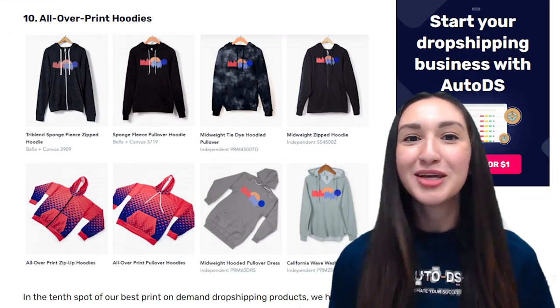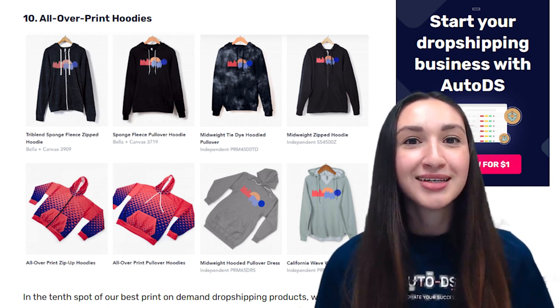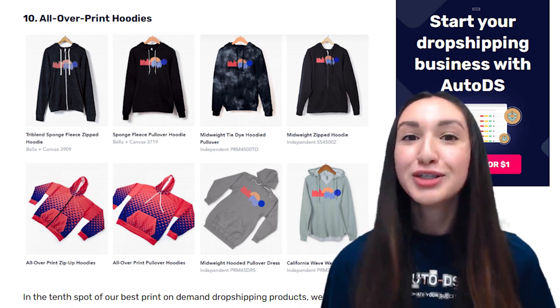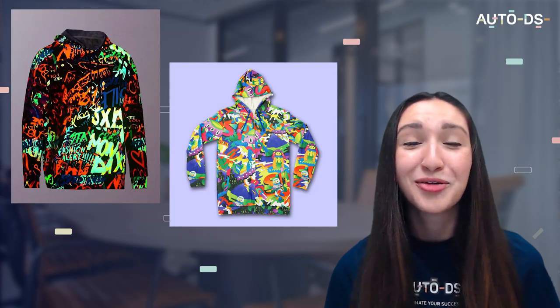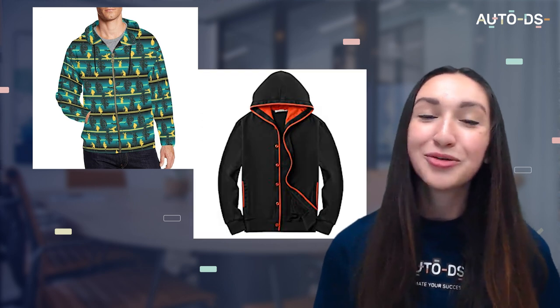Taking the 10th spot are all-over-print hoodies. Not only does this product idea protect shoppers from the cold, but it also allows them to fit into current fashion trends. When dropshipping all-over-print hoodies, remember to include sizes for all ages and genders. You can sell these customizable hoodies with all-over text, graphics, or a combination of colors. These hoodies are made in fleece, nylon, polyester, cotton, and other comfortable materials. Consider adding zipped, buttoned, or closed hoodie options, along with customized pockets and drawstrings for more stylish choices.